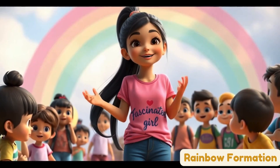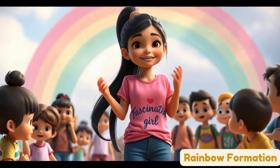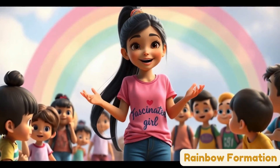Wow, you all sang so well. Rainbows are so much fun, aren't they? Yes! Thanks for singing with me. Don't forget to go outside after the rain and look for rainbows. And if you see one, sing this song to celebrate!